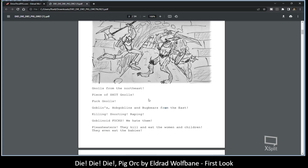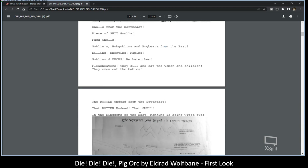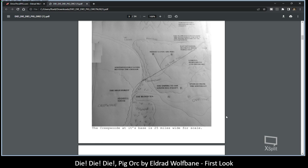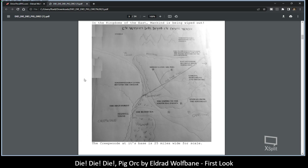There are a few curses in here. The gnolls come from the Northeast, goblins, hobgoblins, and bugbears from the East, and undead are coming from the Southeast. Here you have a hand-drawn map along with typed location names. He includes a scale — the Creepwood base is 25 miles wide — so you can extrapolate the region is roughly 25 miles wide and about 40 miles long.